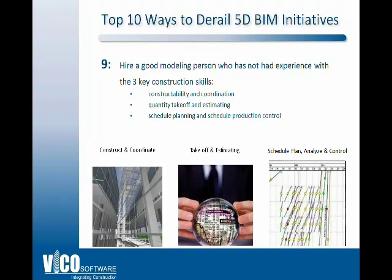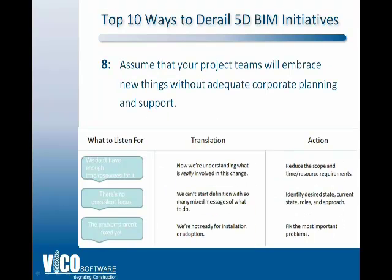The third skill set is schedule planning and production control. The first part deals with creating a good schedule — shown here in flowline. The second part is the skill that allows you to work with the operations team, keep the project on track, anticipate problems, anticipate delays and claims, and proactively fix them.